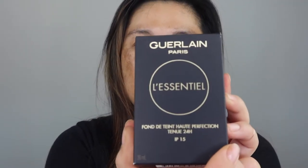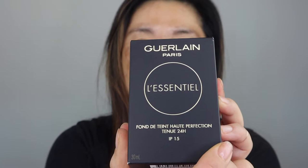I got the Guerlain L'Essentiale High Perfection 24-Hour Wear. I do have the Guerlain Glow Foundation which I really enjoy, so I thought I would try the matte foundation because of my oily skin. I always like to try matte foundations, and I know a lot of people say 'who wears foundation for 24 hours?' — but when I used to work as a nurse I worked 12-hour shifts, and sometimes 18 to 24 hours of overtime, so this would be great for people like that.